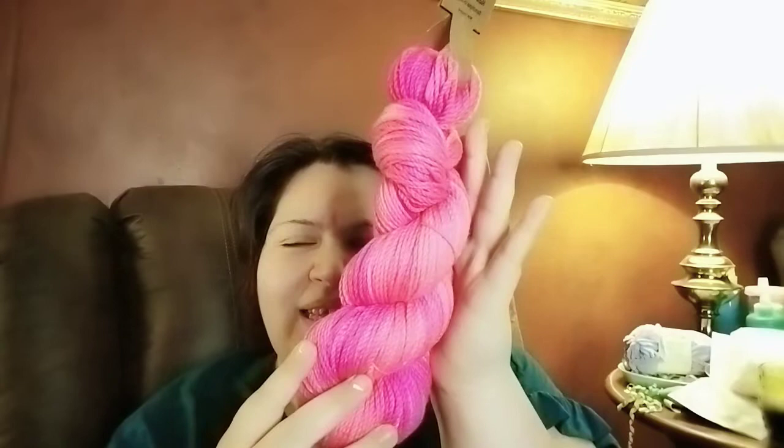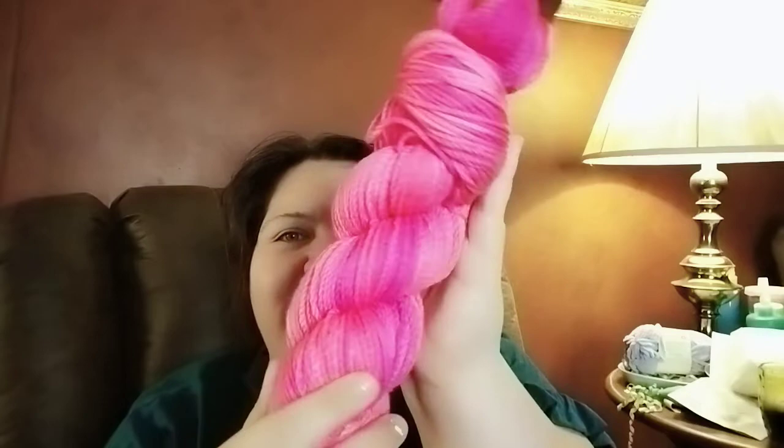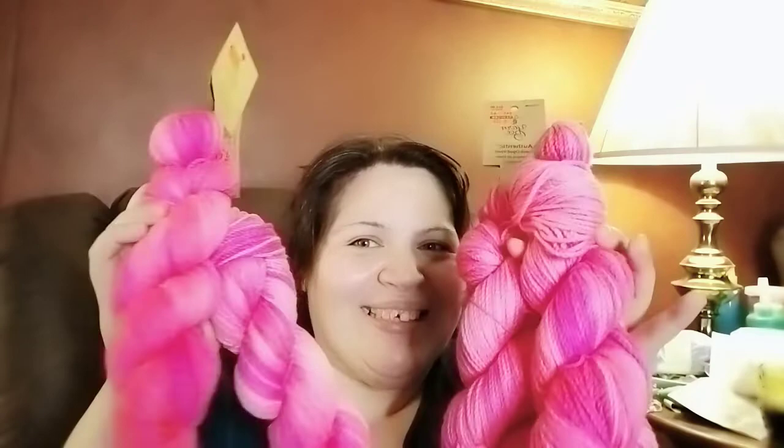Look how pretty. This is Flamingos in Flight — I'm just loving, loving, loving it. I got one, two, three, and four of these. I want to make a really pretty top with this.